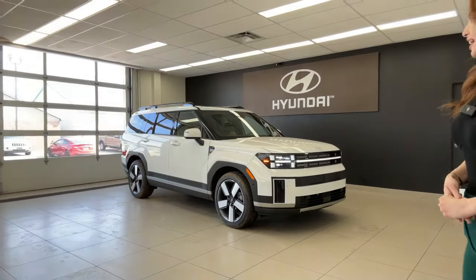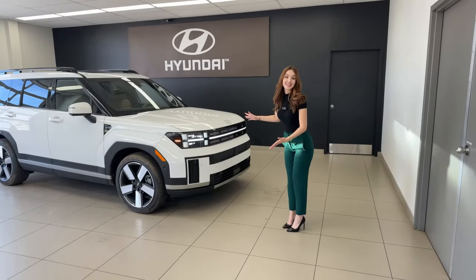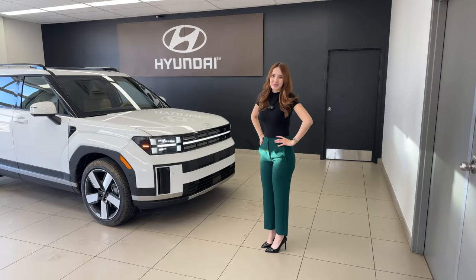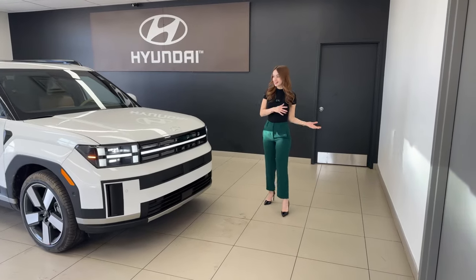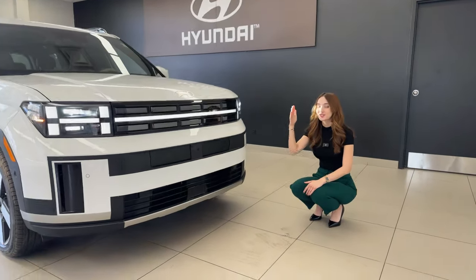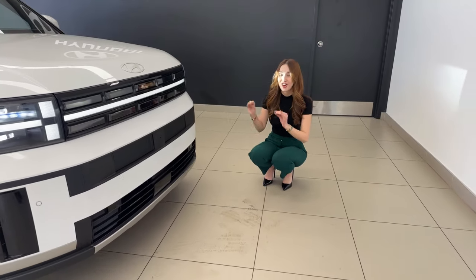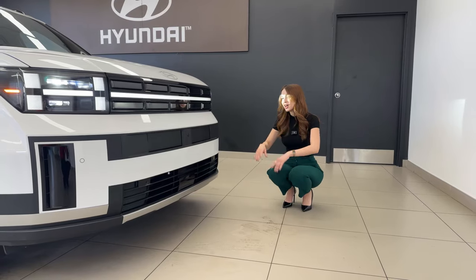Let's get into the exterior walk around. Starting at the front end, you're probably going to take a glance at those beautiful LED headlights. When you get a little closer, you'll notice that not only are these LEDs extremely bright, but they're sharp and the design plays a beautiful part in making this redesign very notable. It does not look like the Santa Fe's of the past, and I think that's a good thing — it's fun, it's fresh, and it's moving forward.